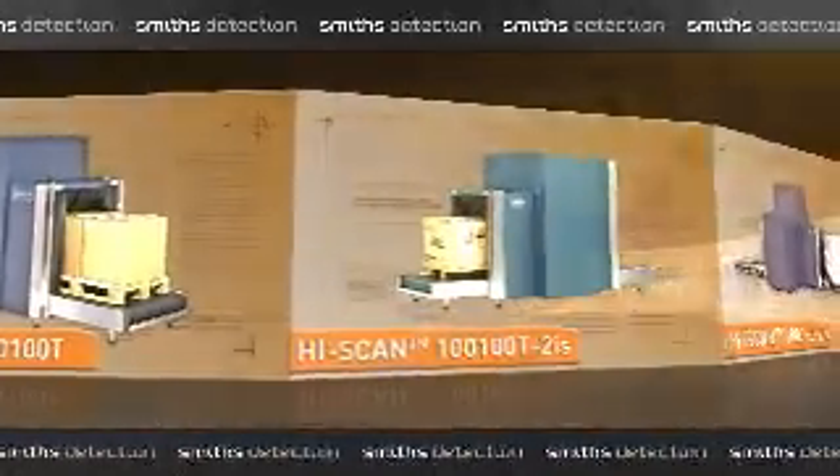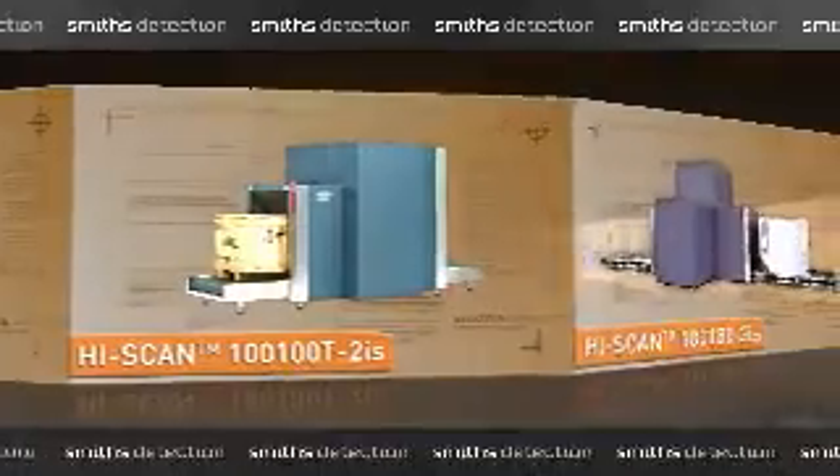Smith's Detection supports every size company with x-ray systems known for high-resolution images for quick and accurate assessment. This technology provides a very clean, clear-cut, dual-view image — both top and side view. It allows us to clear the commodity quicker, move the cargo through the machine faster, resulting in fewer false positives and a faster alarm resolution rate.